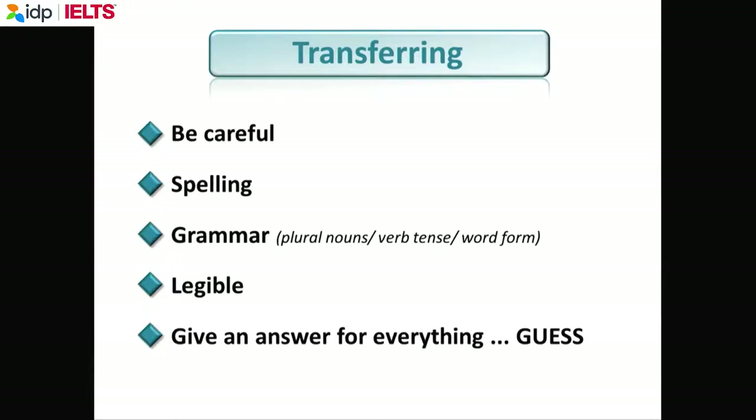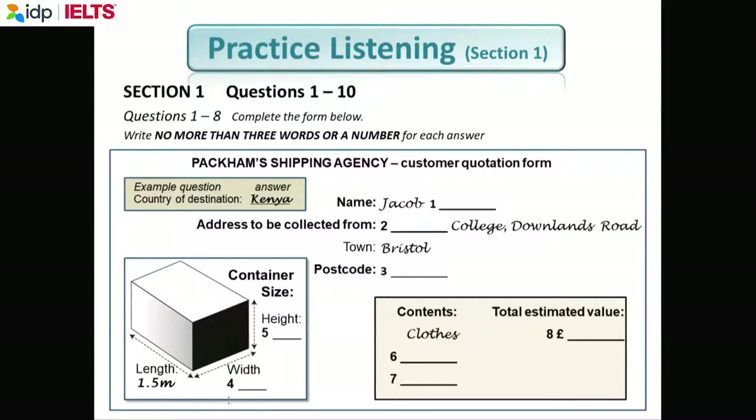If you do write on top and the marker cannot understand it, immediately it's wrong — they don't spend five minutes studying your answer. If they cannot read it, it will be marked wrong. And again, the magic word: guess. Now, you've done a listening test this morning, but we're going to do one more listening, but only section one.